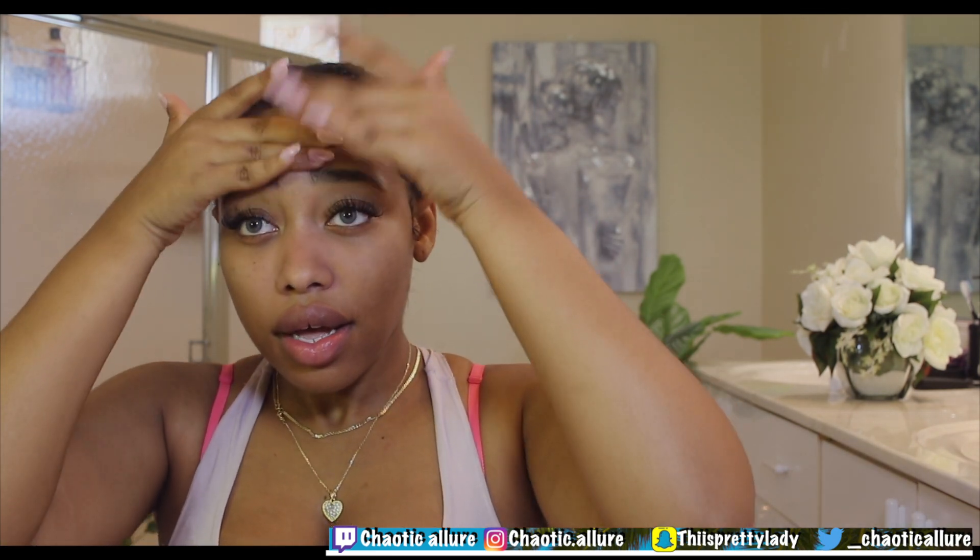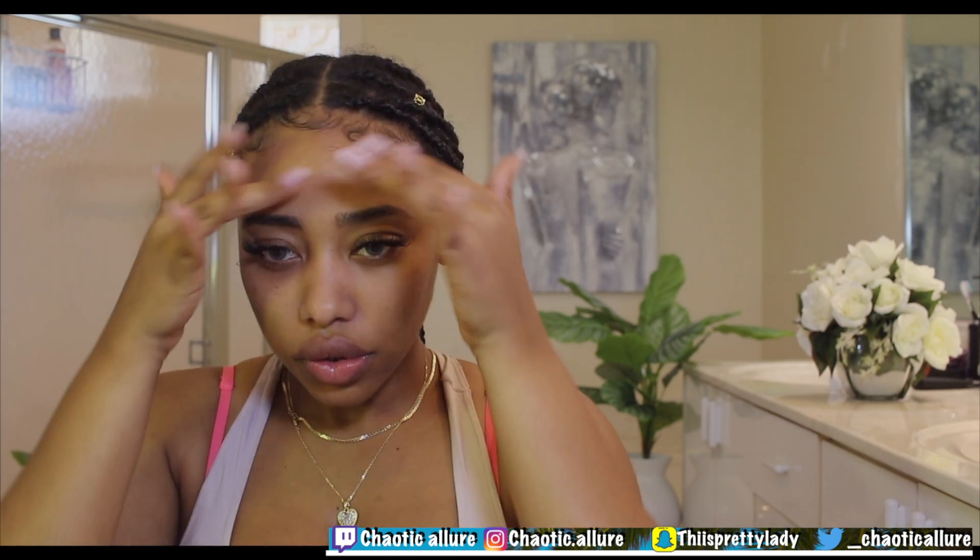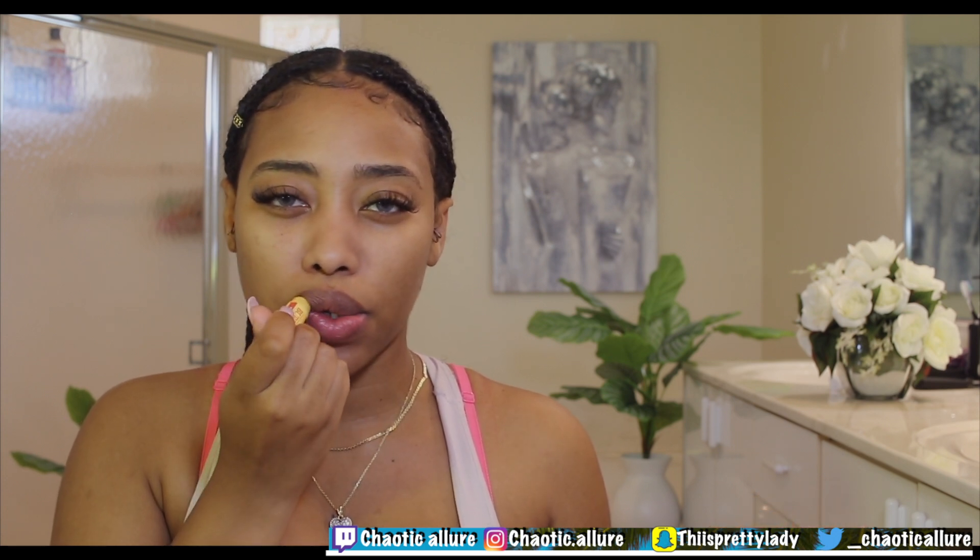Happy Thanksgiving! What are you guys thankful for? Let me know in the comments. What's your favorite Thanksgiving dish? I really love ham, and for dessert I love apple pie — I don't care for turkey that much. I'm using a lip balm to moisturize and prime my lips for whatever color I'm going to do. I don't have a look in mind yet.